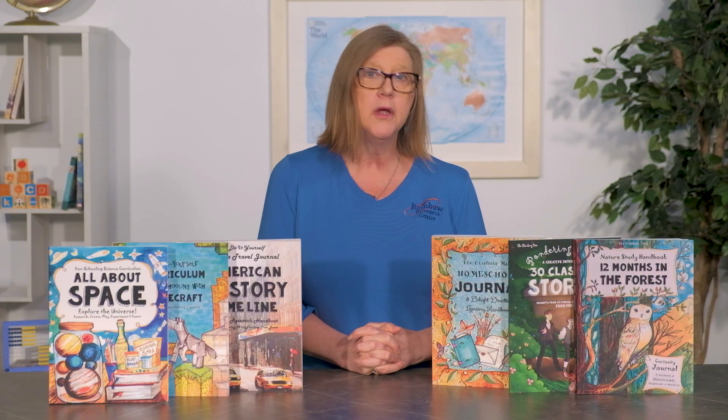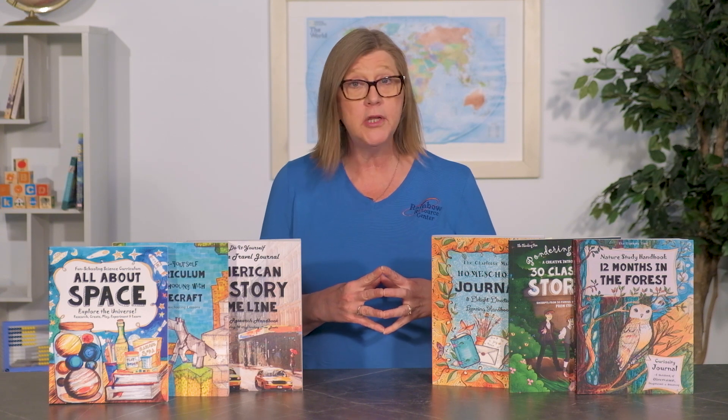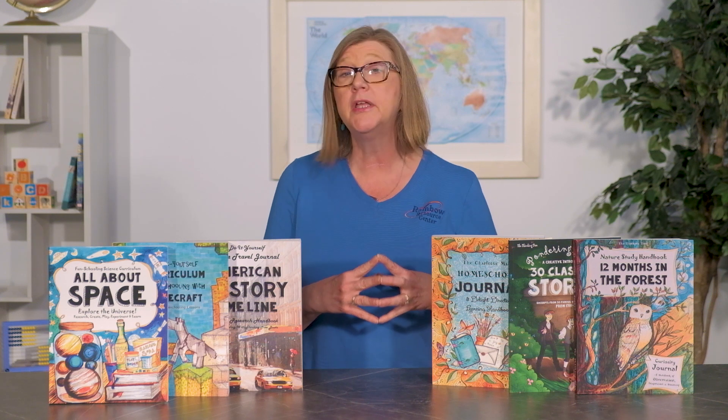Not that we didn't read good books — in fact, we devoured a great number of excellent books over the years. But the study of well-known authors and even some classical books just didn't get done. Which brings me to the final Thinking Tree book I want to share in this video: Pondering the Past, a creative introduction to 30 classical stories, which targets students in grades 5 and up. Formatted differently than the other open-ended fun-schooling journals, this book — called a workbook by the author — includes a short introduction to the stories and authors listed, followed by three pages of illustrations, copywork, learning prompts, and research activities for each story and author.